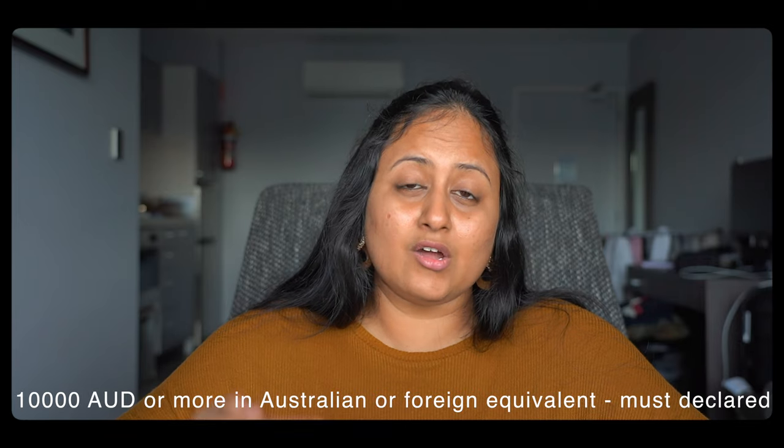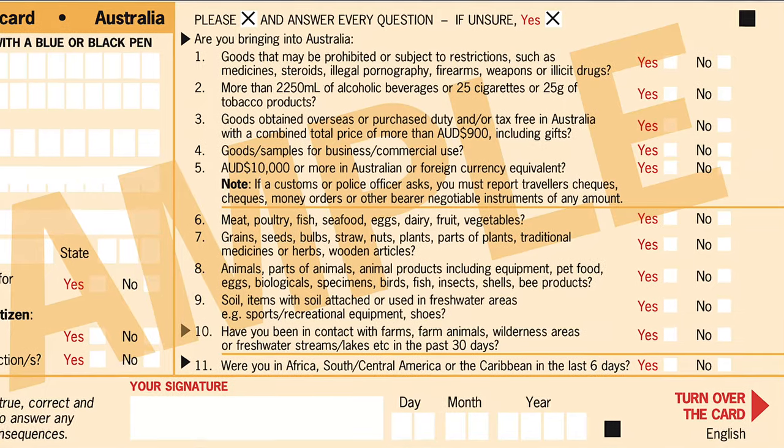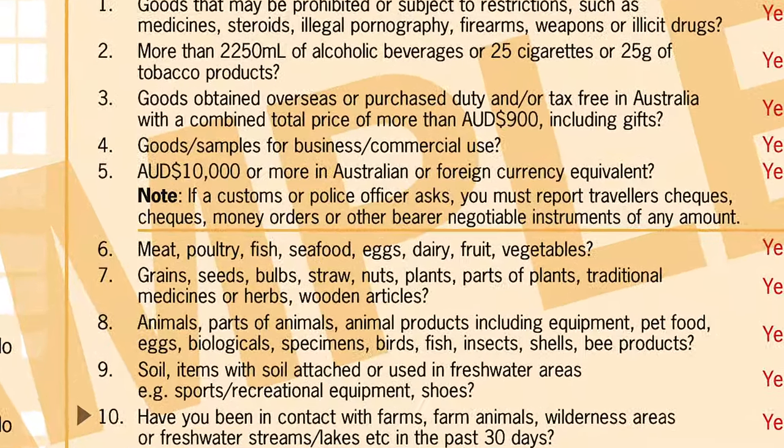The next category is electronic items, gadgets, and money. Once you get your PR, you can bring as much money into Australia as you want. But if you're carrying more than 10,000 Australian dollars with you, you have to declare that in the incoming passenger card.